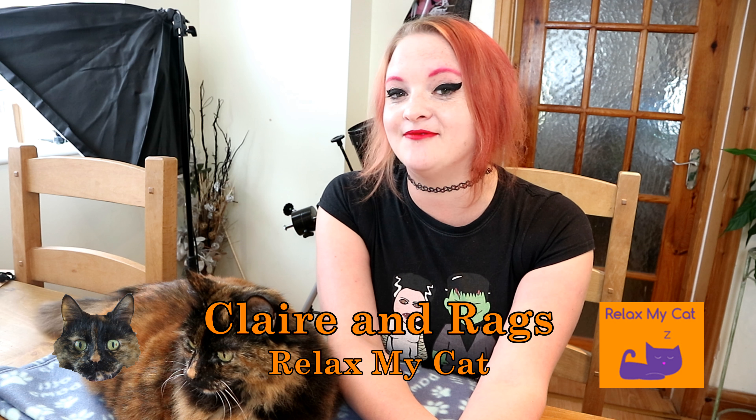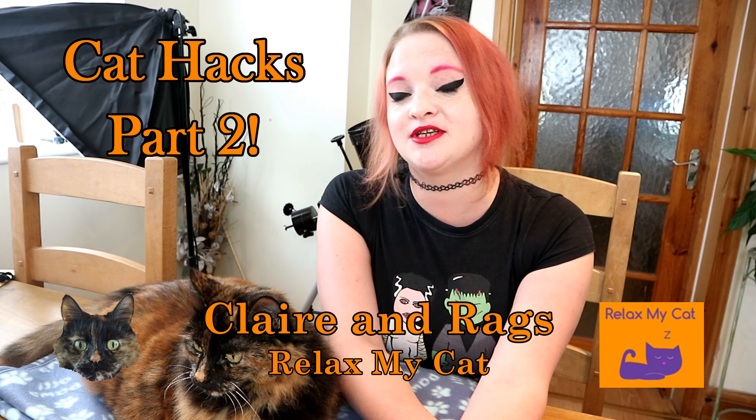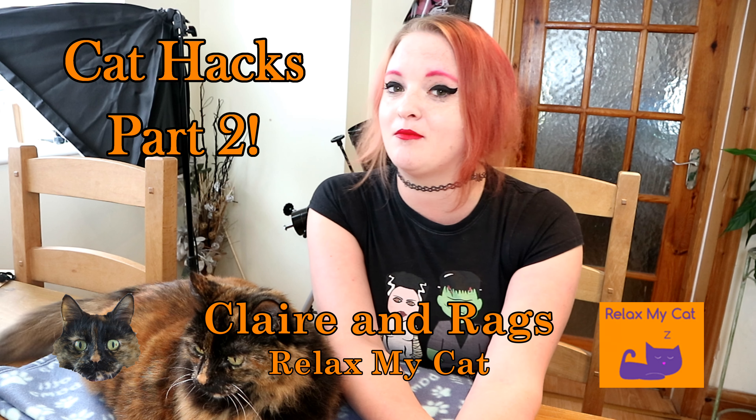Hi guys, welcome back to the channel. It's Claire and Rags, and this week we have five more cat hacks for you. If you want to learn a few tips and tricks to make you and your moggy's life slightly easier, then just carry on watching.